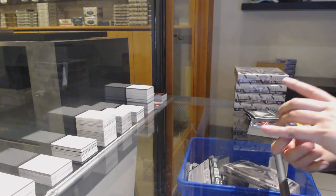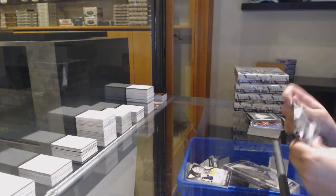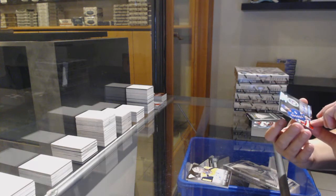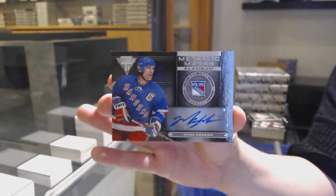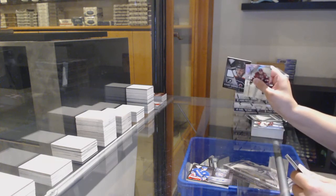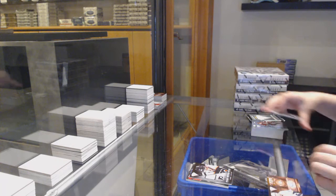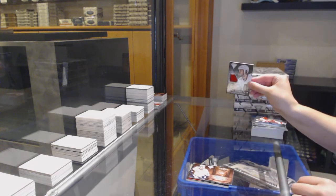We've got a game-worn prime jersey auto numbered to 25 for the Nashville Predators, Pekka Rinne. That's a nice one. Platinum Metallic Marks Platinum Auto for the New York Rangers, Mark Messier. Game-worn gear jersey for the Flyers, John LeClair. Metallic Marks Bronze Auto for Nashville, Colin Wilson. Game-worn gear jersey for Chicago, Brent Seabrook.